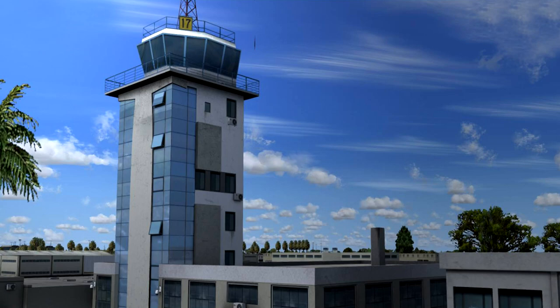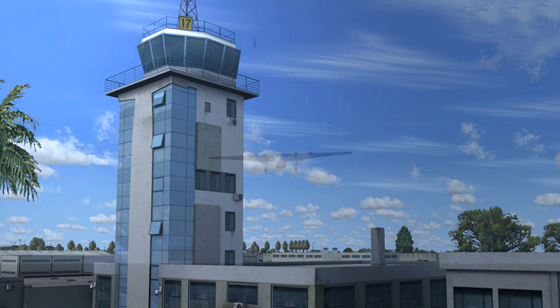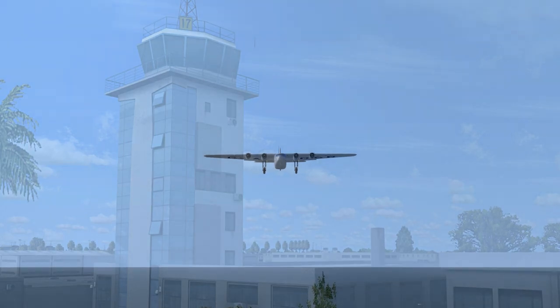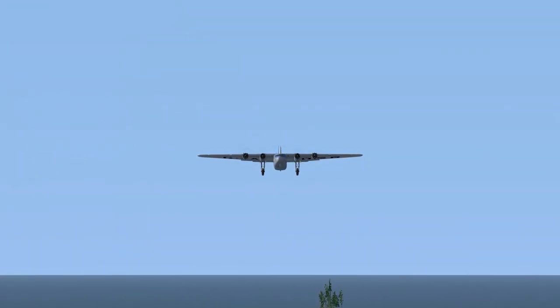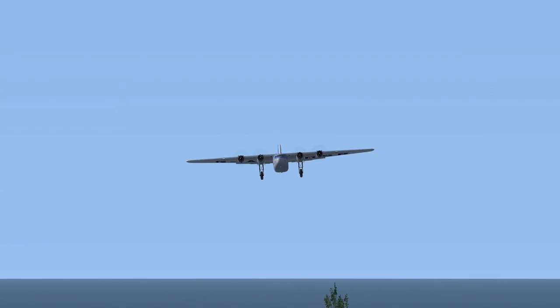Imperial Airways flight 55 to Imperial Airways flight 55. Roger. Fly straight and approach. Wind at 7 knots south. Clear to land, runway 1-8. Runway 1-8. Imperial Airways flight 55 to Tickman Airport tower. Roger. Fly straight and approach. Wind at 7 knots south. Clear to land, runway 1-8.